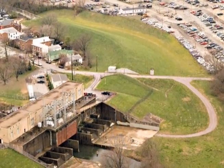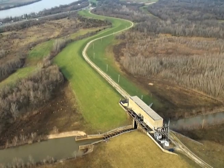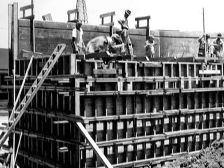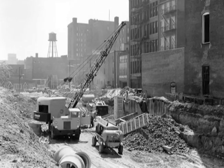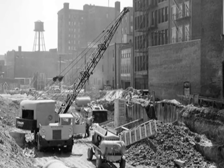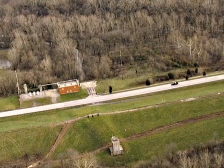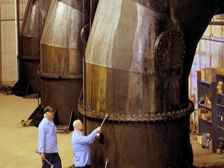We do have two of the largest inland flood pumping stations in the world, at Beargrass Creek and at Pond Creek. Now, there's another dilemma we face: the system is over 50 years old for the most part, and none of us drive a 50-year-old automobile. We might drive an antique car, but it has a new engine and a new transmission.